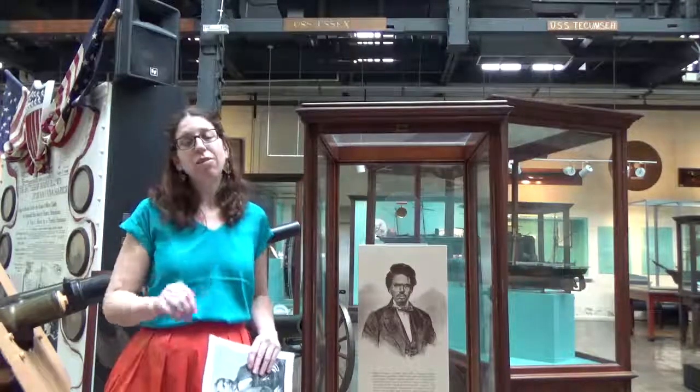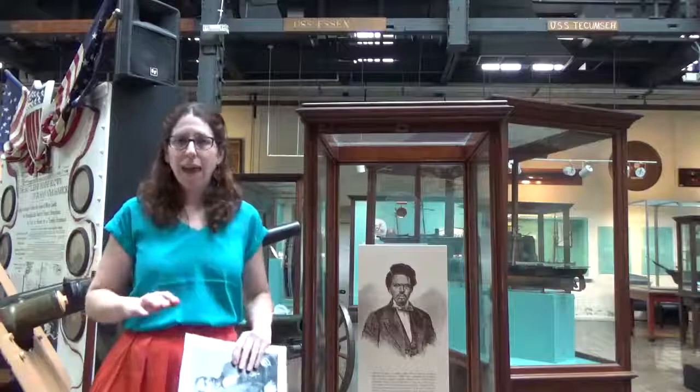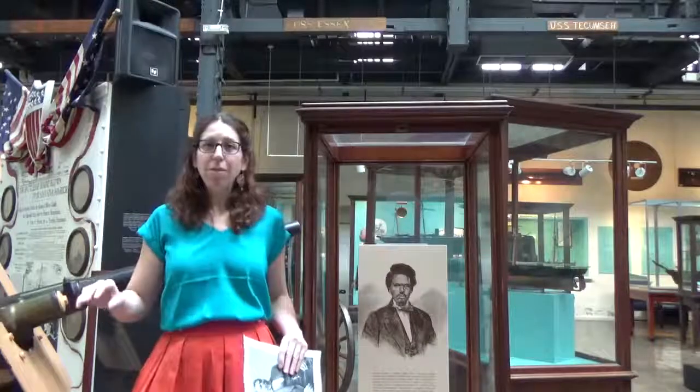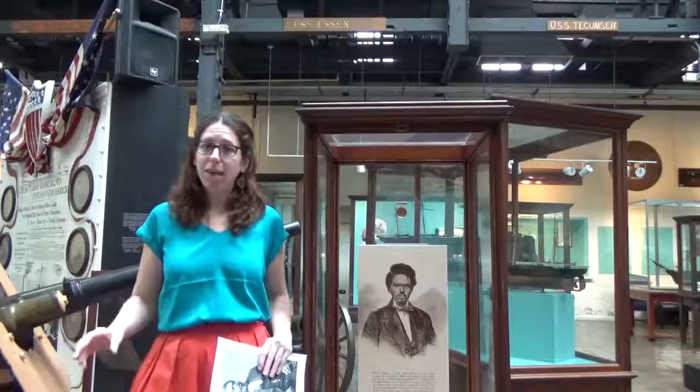went to the wheel and took control of the ship. By wearing the correct uniform and knowing how the captain would stand, he was able to pass by five Confederate harbor ports without anybody realizing that the ship had actually been commandeered by the slaves.